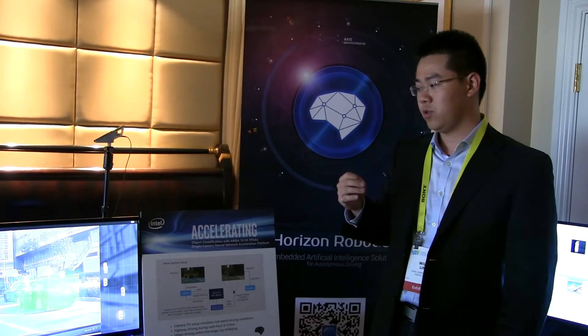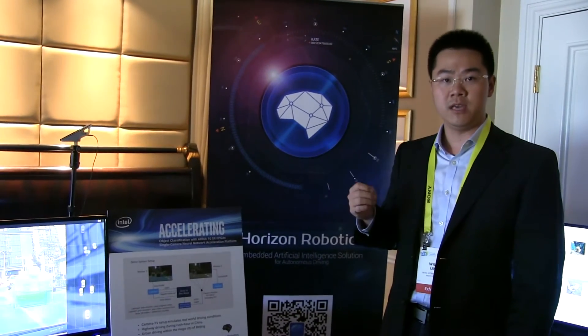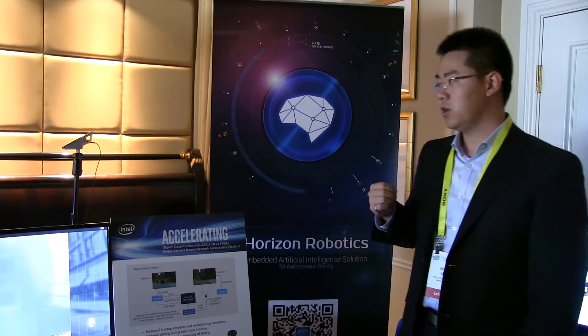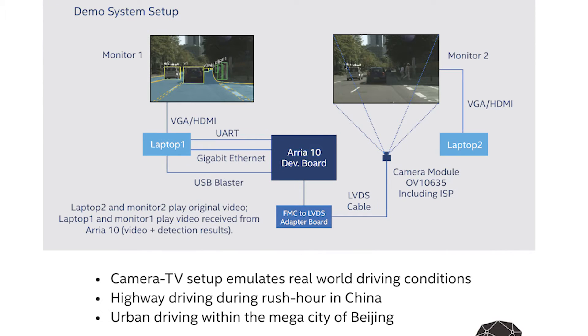Today here we have a demo joined by our partner Horizon Robotics, one of the leaders in machine learning as well as autonomous driving in China, and Intel PSG. The demo we're showing is a single camera object classification demo with a camera mounted here, recording a video screen showing live or recorded feed from streets in China with a very busy pedestrian scenario as well as a highway scenario.